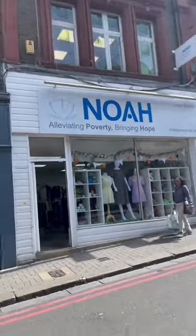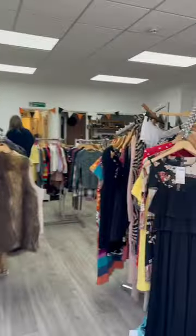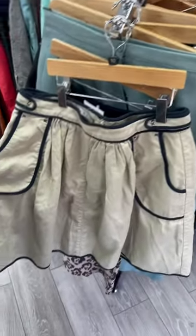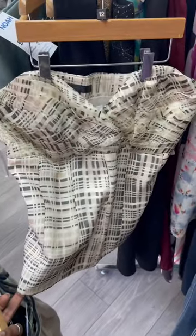Hi there, so today I'm gonna be visiting this charity slash thrift shop. I actually heard about it from my co-worker and I am so excited. I immediately saw this cute skirt, and also this cute skirt, and also this amazing corset. I also got another skirt and two tiny belts, and I'm gonna show you that when I get home.